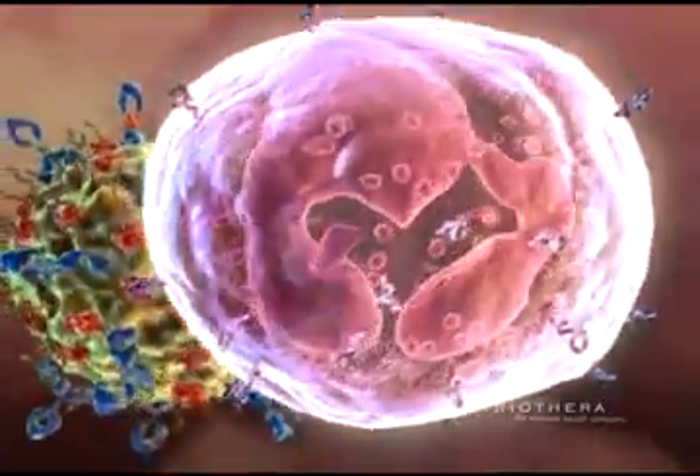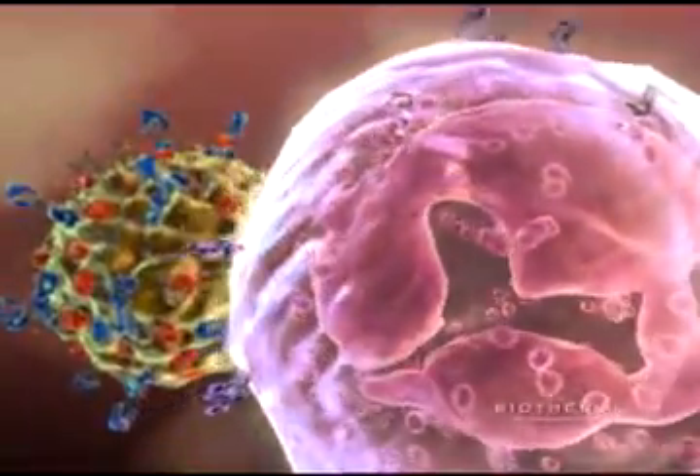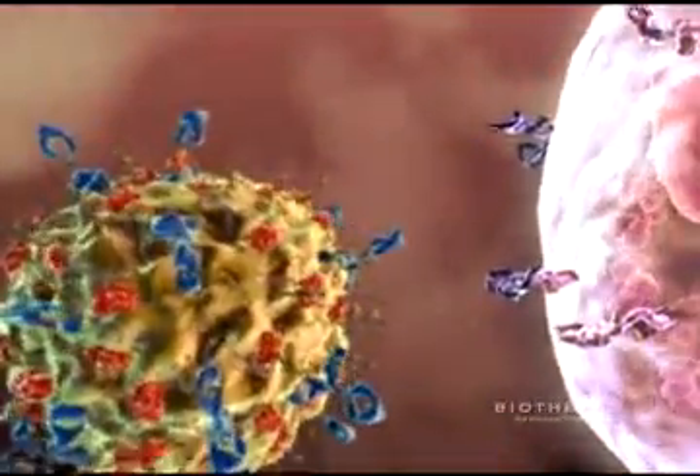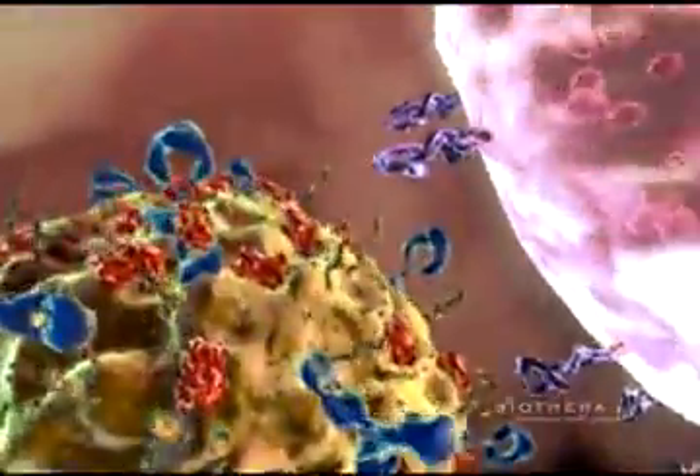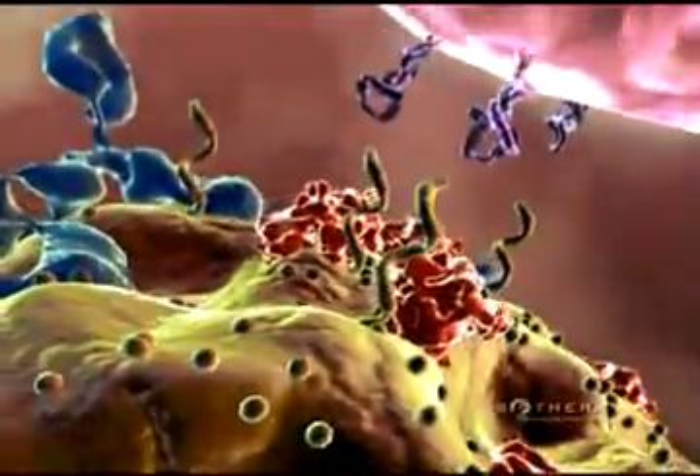The complement now attracts neutrophils, the most abundant immune cell in the body. Neutrophils are innate immune cells that are part of the body's first line of defense. Special receptors on their surface bind to complement-coded targets.